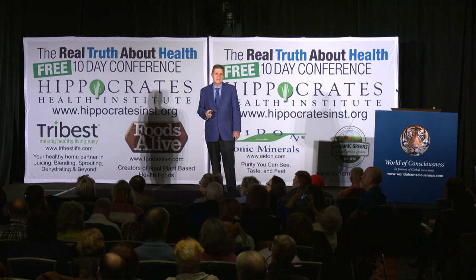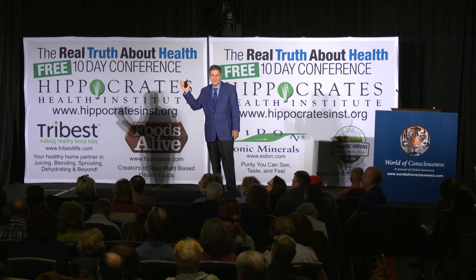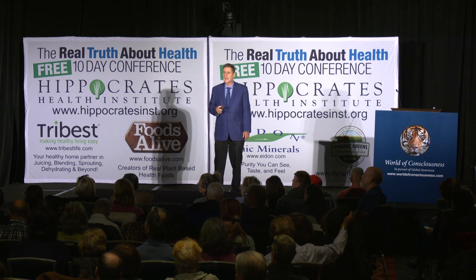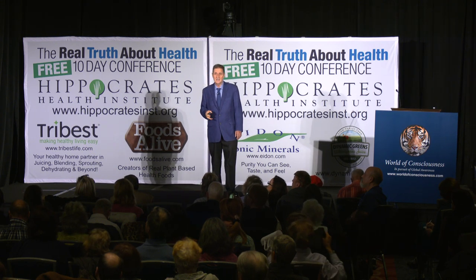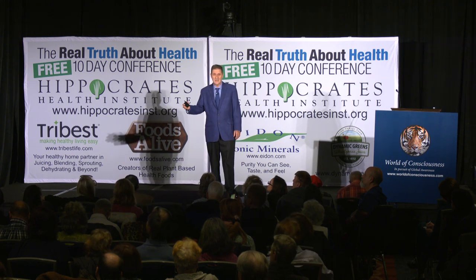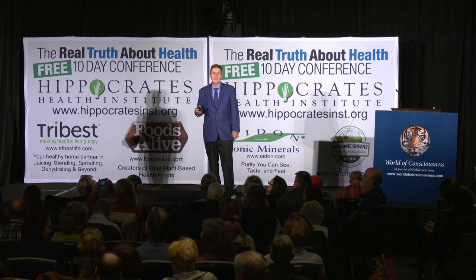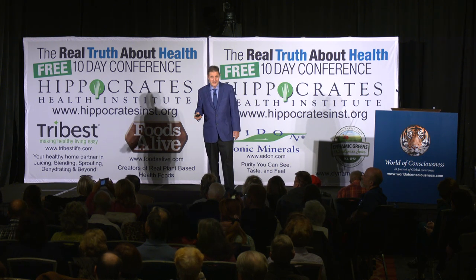The incidence of Alzheimer's disease has risen alarmingly and is forecast to continue rising alarmingly. If you take a good look at the American diet and the junk food diets around the world, things are only going to get worse unless people eat better.